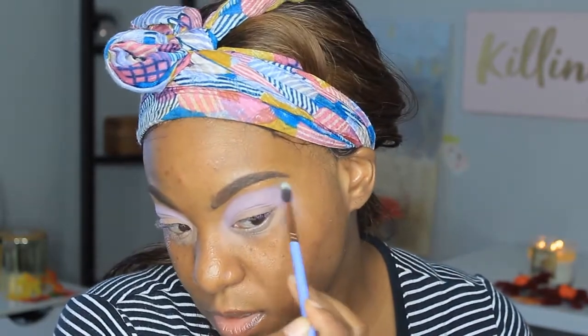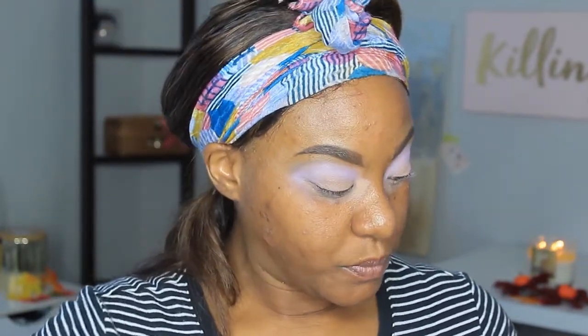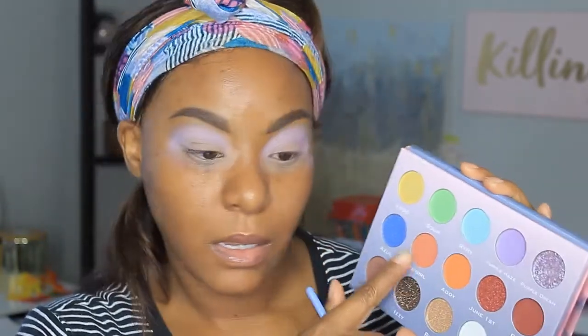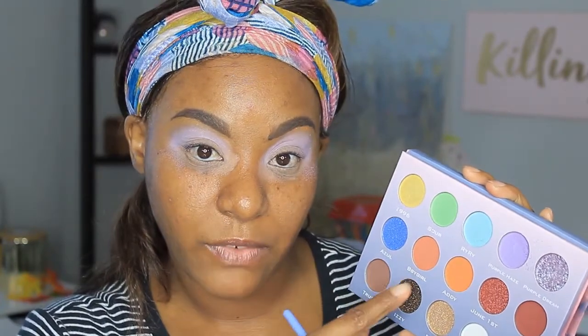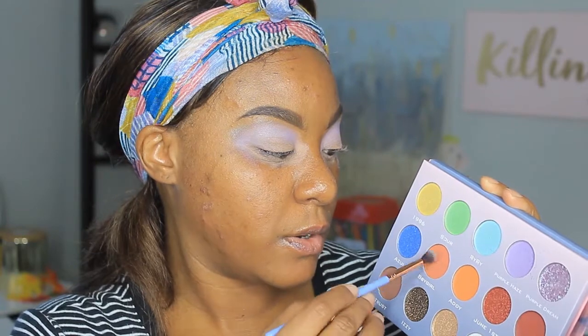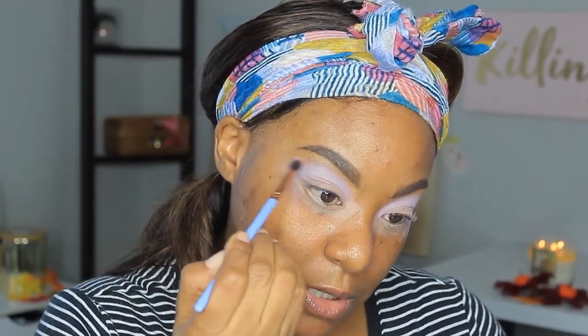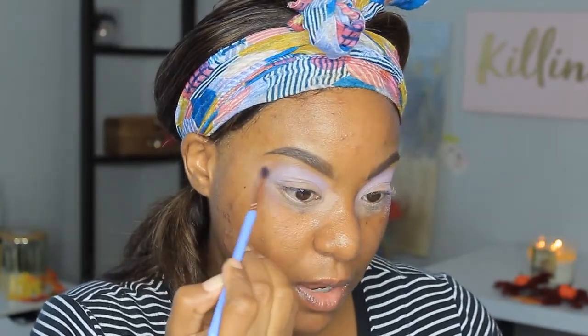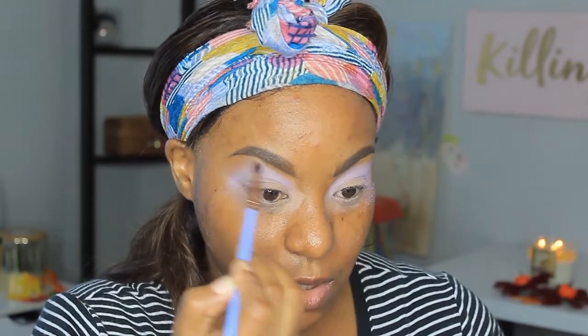I have a shimmer up here — is this a shimmer? Okay, we are going to go in with the shade I believe is abbreviated as Baby Girl. We're going to go in with that shade and use it to blend out the edges and try to save this look right here.